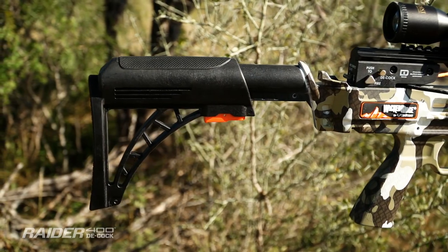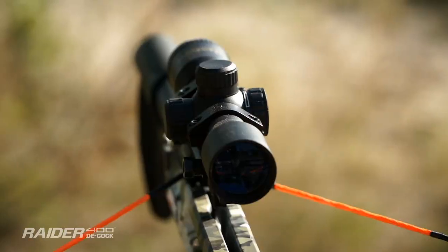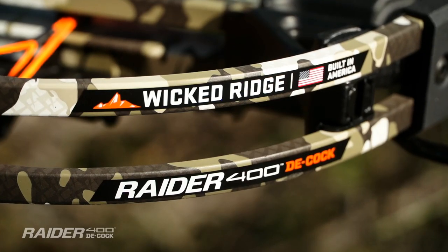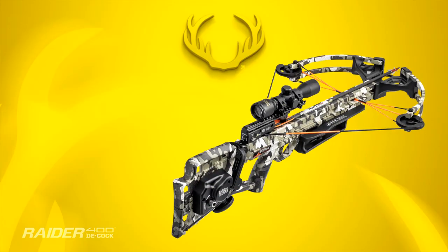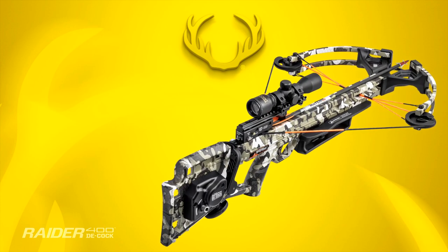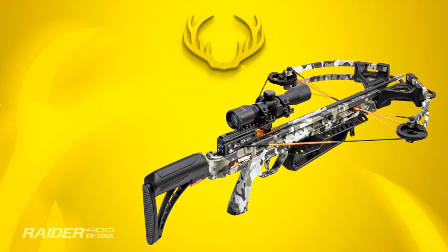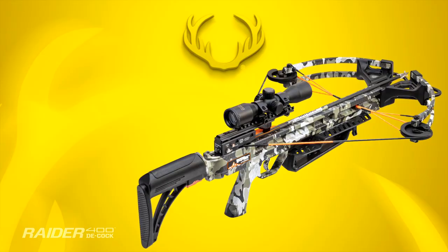Wicked Ridge Crossbows recently introduced a new AR-style adjustable buttstock and lighted scope on their wildly popular Raider 400 Decock. Consumers can now choose between the company's XS stock with built-in AccuDraw Decock or the new, incredibly lightweight Tactical Stock with an AR-style adjustable buttstock and rope sled.